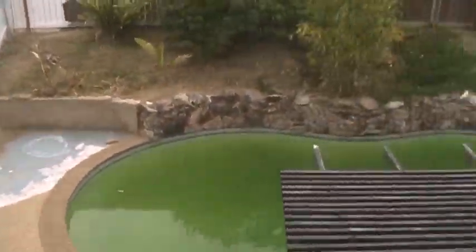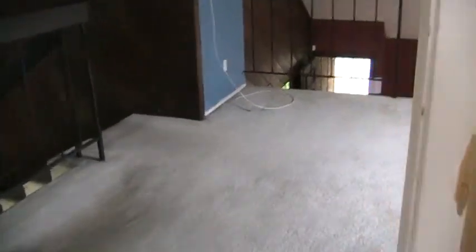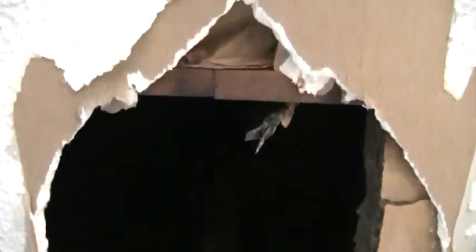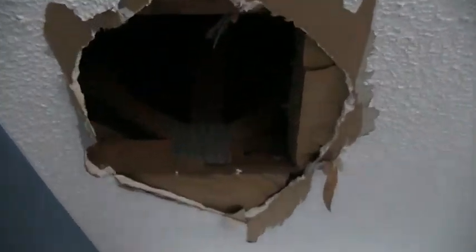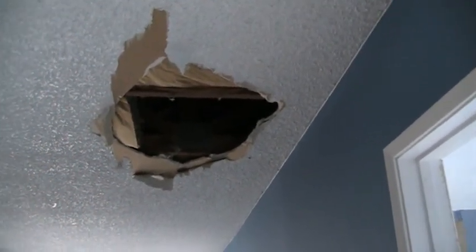Looks like the fourth bedroom. View of the pool that needs to be cleaned. Closet. And there's a hole here that goes up into the attic — not quite sure why the hole is here, but you've got access up into the attic. Looks like there was another hole intended for storage or access over here.